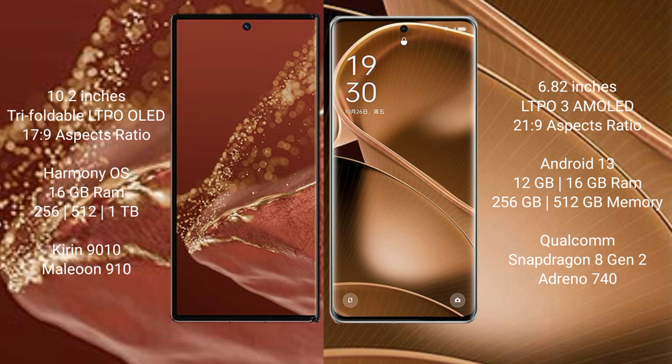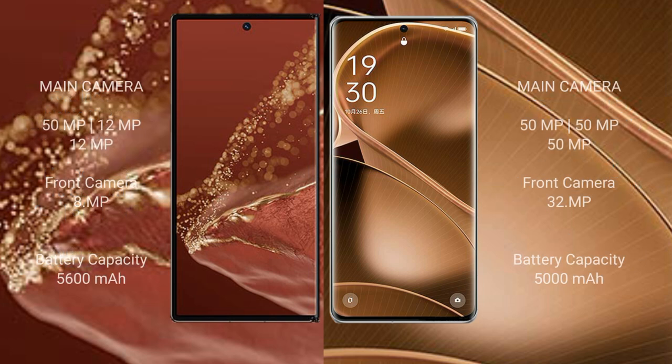The Oppo Find X6 Pro offers 12GB or 16GB RAM with 256GB or 512GB internal storage, powered by the Qualcomm Snapdragon 8 Gen 2 processor. The Huawei Mate XT Ultimate features a rear triple camera setup: 50MP plus 12MP plus 12MP, and a 12MP front camera with 8MP secondary.